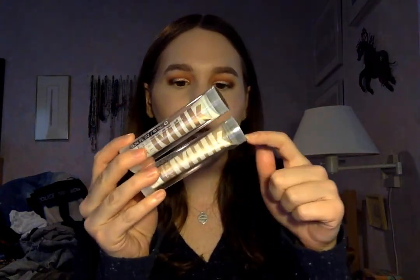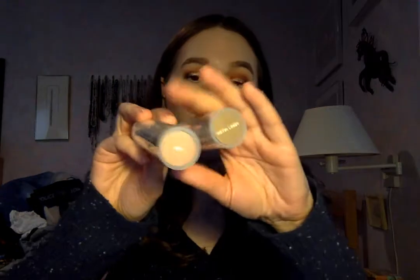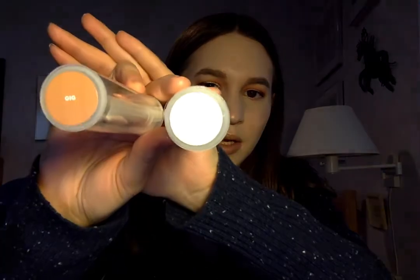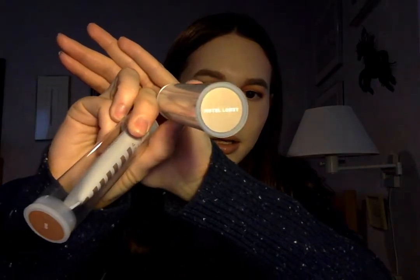You guys know I'm completely obsessed with the Milk Makeup pigments that I got, so I had to go and pick up two more. I was originally going to pick up all the neutral shades, but they only had two neutral shades in the store besides After Party, which I already own. So these are the two shades I got. The first shade is Gig and the next shade is Hotel Lobby.